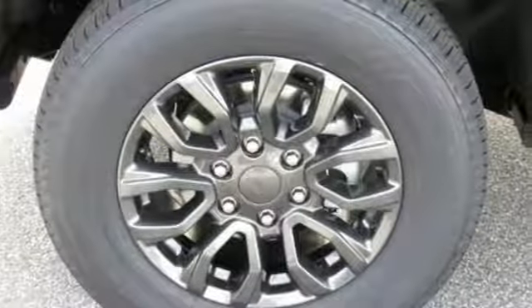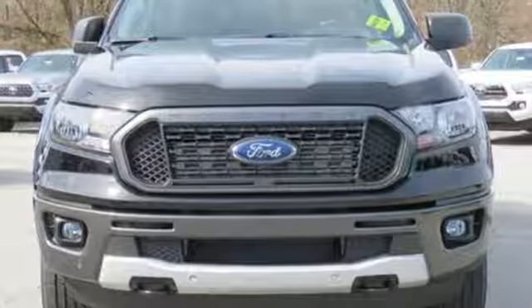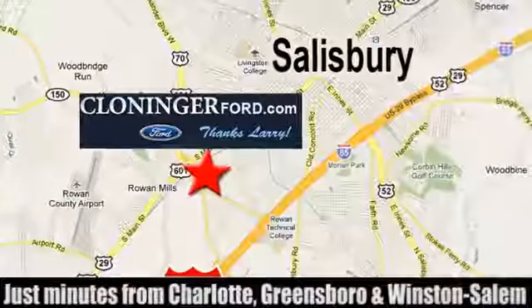Ford has won over millions of loyal customers with a wide range of value driven vehicles. See it for yourself when you take it for a test drive. Discover Cloninger Ford Toyota today.